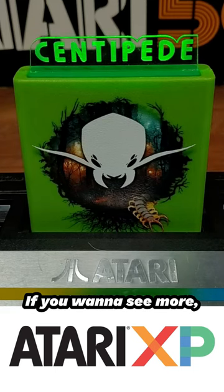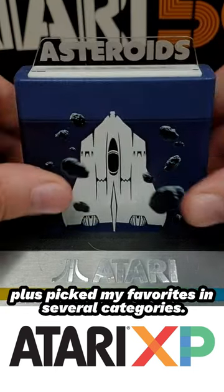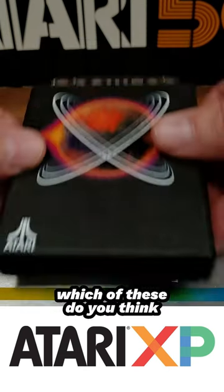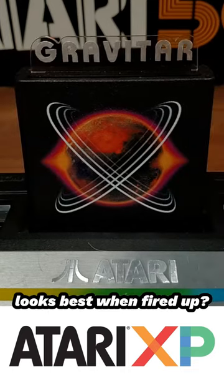If you want to see more, I reviewed all 10 over on our YouTube channel, plus picked my favorites in several categories. In the meantime, which of these do you think looks best when fired up?